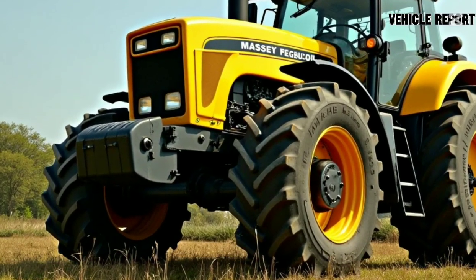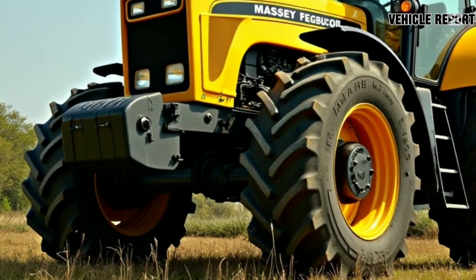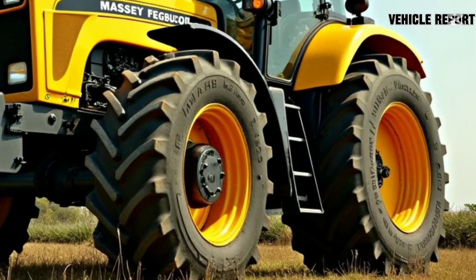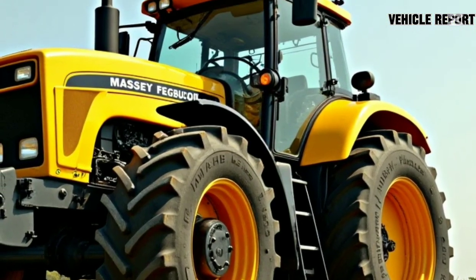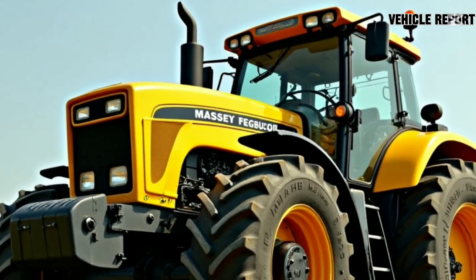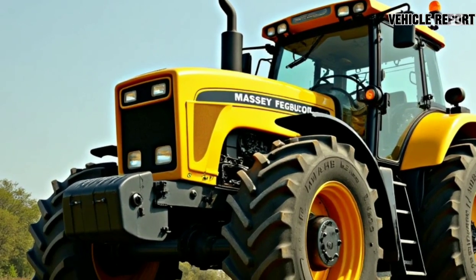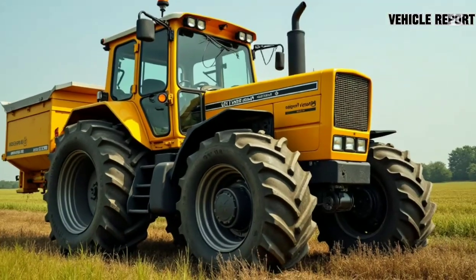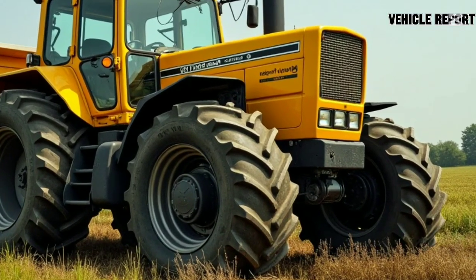Welcome to the Vehicle Report, where today we're diving into the 2025 Honda Campervan, a vehicle that's been generating a lot of buzz in the camper community. Whether you're a seasoned road tripper or a weekend getaway enthusiast, the 2025 Honda Campervan is making waves with its unique combination of comfort, efficiency, and technology, all packed into a sleek, versatile package.